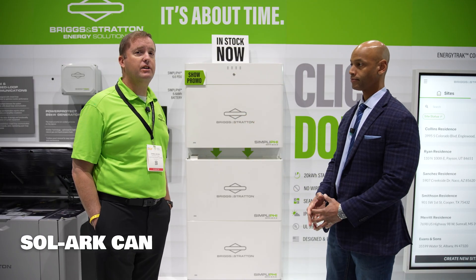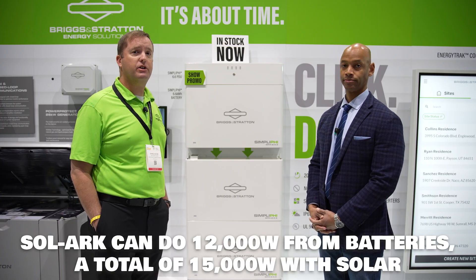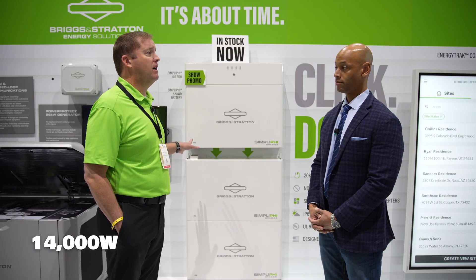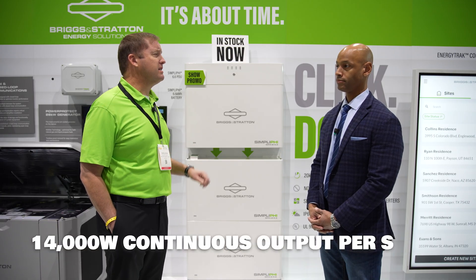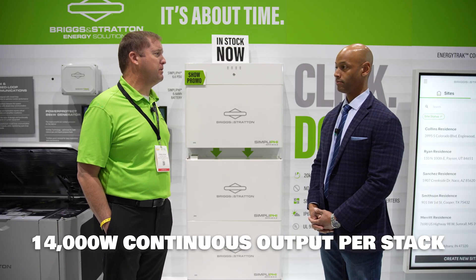That's right. The Solark 15K can do 12,000 watts just from batteries, and then if you add a little solar, you can do 15K. One stack can discharge at 14,000 watts continuous. I don't really expect a lot of people to discharge it in just one hour, but if they need to, they can surge that as well.